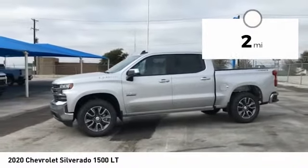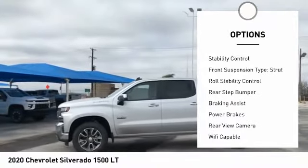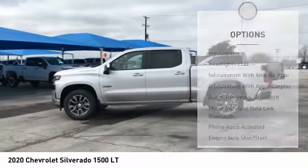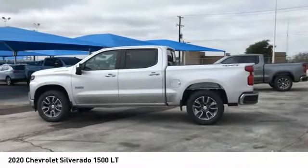Here are some of this vehicle's great options: power windows with safety reverse, active grille shutters, traction control, stability control, front suspension type strut, roll stability control, rear step bumper, braking assist, power brakes, rear view camera.